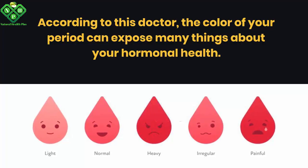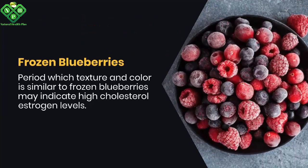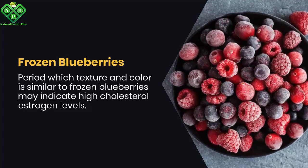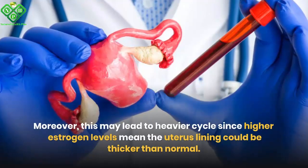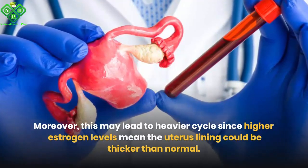A frozen blueberries period — where the texture and color is similar to frozen blueberries — may indicate high estrogen levels. Moreover, this may lead to heavier cycles, since higher estrogen levels mean the uterine lining could be thicker than normal.